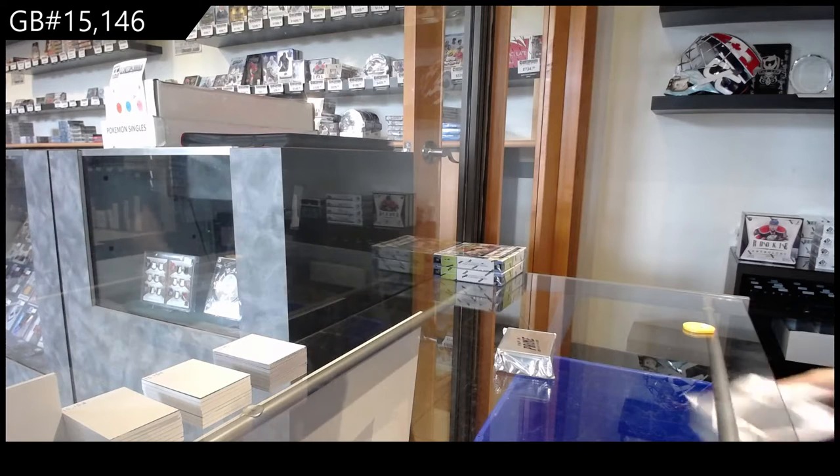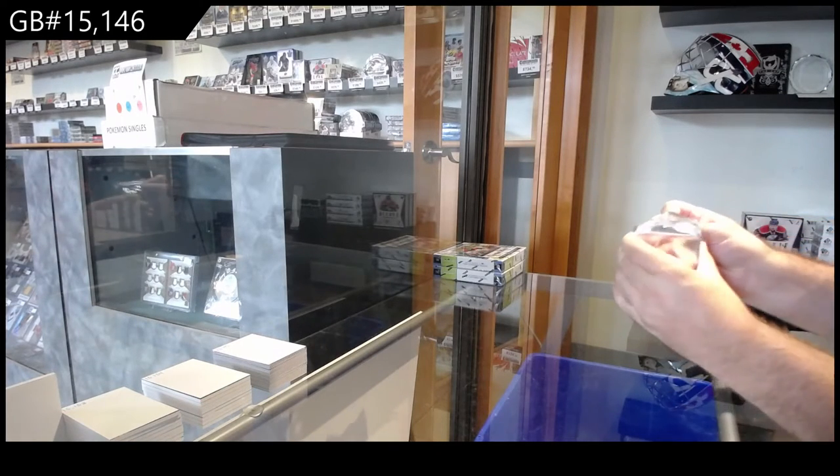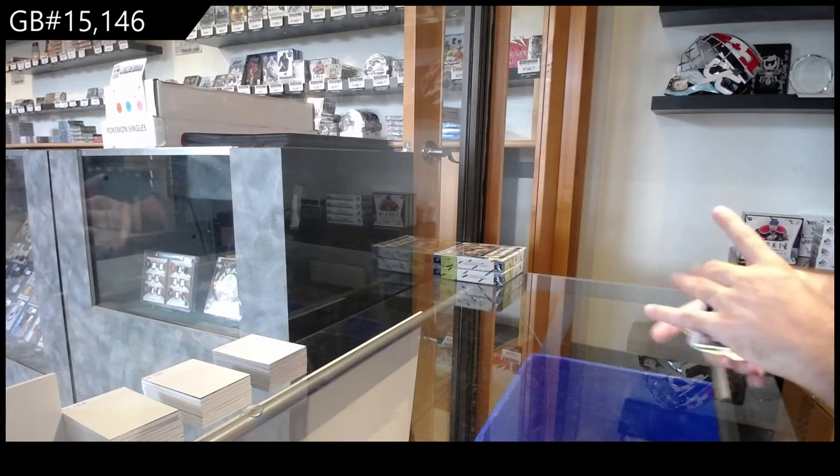This box is a beast. I'll throw that box in there. This pack is huge. Alright, so 7 cards. Let's see what we get here.